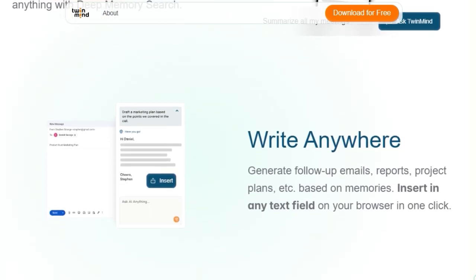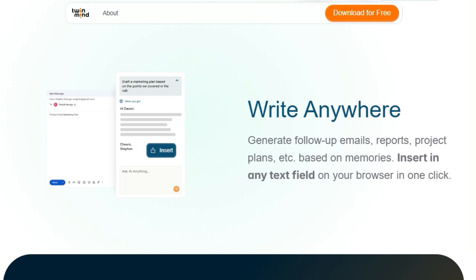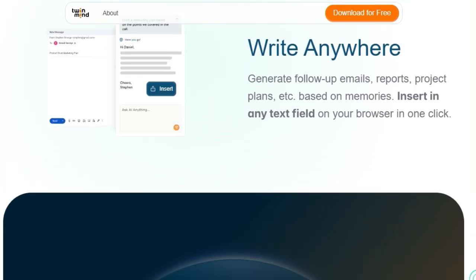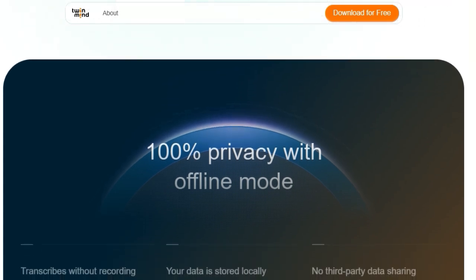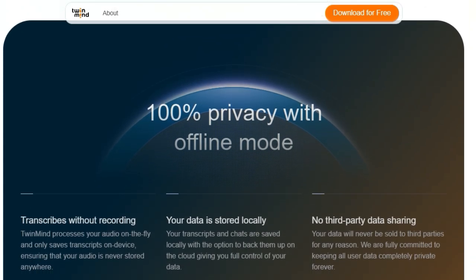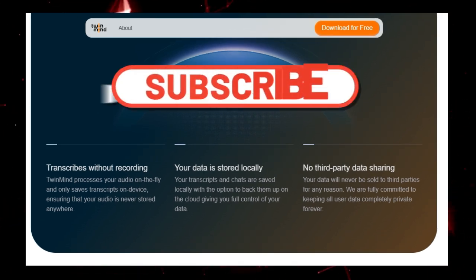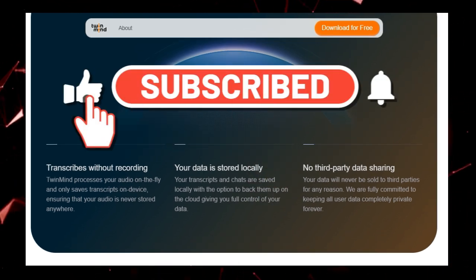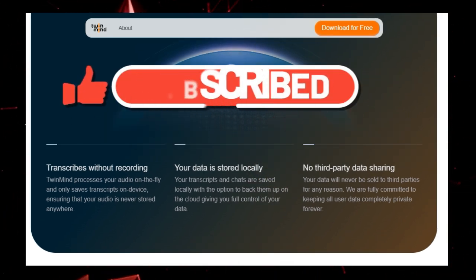So there you have it — a look at some of the most innovative AI tools making waves right now. From boosting productivity to unlocking new creative possibilities, these platforms offer something for everyone. Let me know in the comments below which tool excites you the most. Don't forget to like this video, subscribe for more AI insights, and hit that notification bell so you don't miss our next deep dive into these amazing technologies. Thanks for watching.